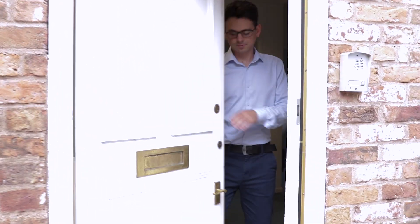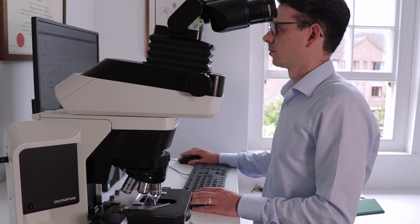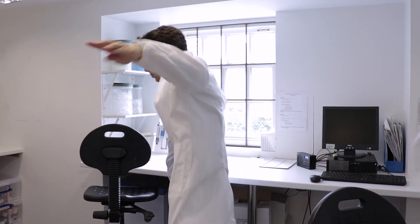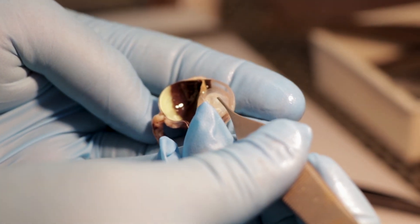On an average day here at Cytopath I will arrive around nine in the morning. We receive all our samples in the post, so once those have been unpacked and sorted I will start to examine some cases down the microscope and write up reports to be sent back to the vets. I'll then spend around half an hour to an hour in the lab dissecting some of the tissues, including some of the eyes. After lunch it's time for our daily rounds with the other veterinary pathologists, and in the afternoon I'll finish off the day doing more reports and looking at more cases. I generally finish work around 5:30pm.